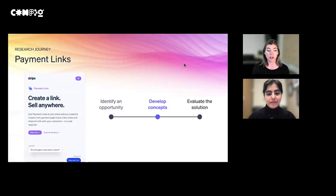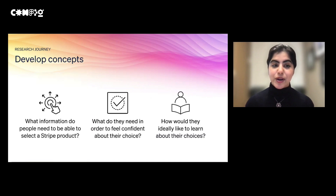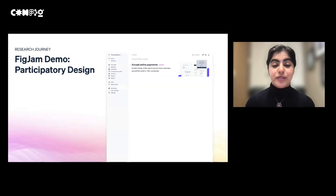Now I'll pass it off to Azalea to talk about the next step of the research journey. We want to make sure that people with businesses like Beth are aware of new features like Payment Links and feel confident in their choice of Stripe products. In order to design for that, we want to answer three research questions: What information do people need to select a Stripe product? What do they need to feel confident about their choice? And how would they ideally like to learn about the different choices available? To answer these questions, we use FigJam to conduct two participatory design exercises — one focused on the Stripe dashboard and one focused on our documentation.